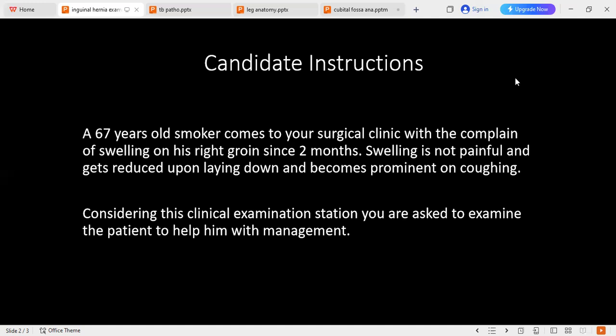If the lump is visible, I will comment about the site, size, and characteristics. For example, it's a right inguinal hernia. There is a swelling on the right side of his groin extending from above downward to the scrotum. The swelling is five by five centimeters with normal skin, no discharge, no visible scar, no pulsation. I will also inspect the other area for scars, discharge, or other swelling.